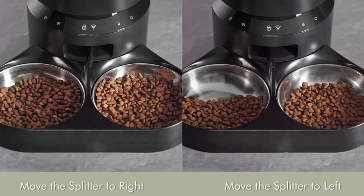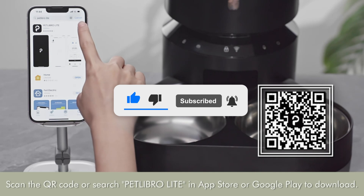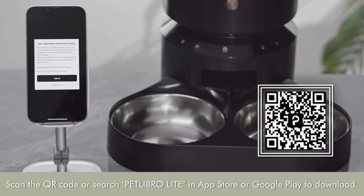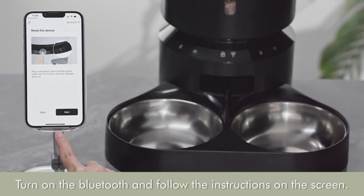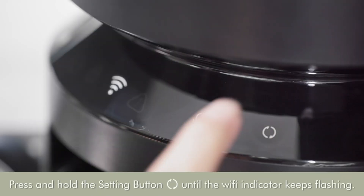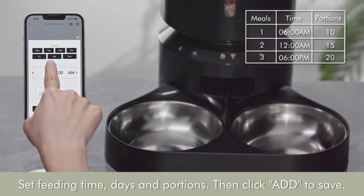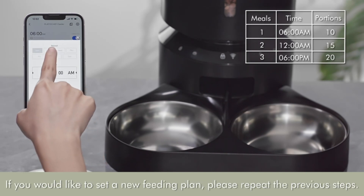Additionally, you can check feeding records through the app and control the feeder from multiple family smartphones. Your phone receives notifications, and the feeder's indicator lights turn red when the food tank is empty, there's a blockage, the battery is low, or any other issue arises. The infrared sensor constantly monitors and stops food dispensing if it detects an obstruction in the outlet. You can record a voice message of up to 10 seconds that plays at each feeding, making your pet feel your presence even when you're not home. The patented rotor at the base of the tank and the twist-lock lid prevent pets from accessing extra food. It also features an integrated desiccant bag and a sealing strip to keep the food fresh and crunchy.